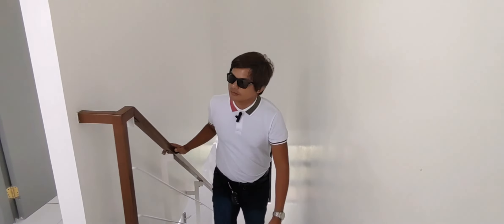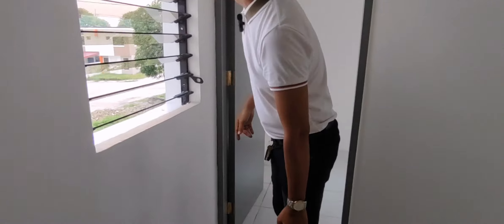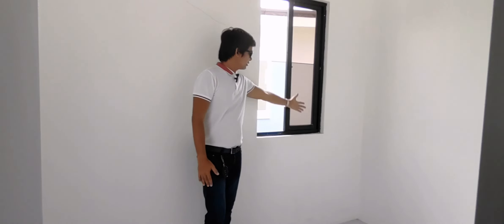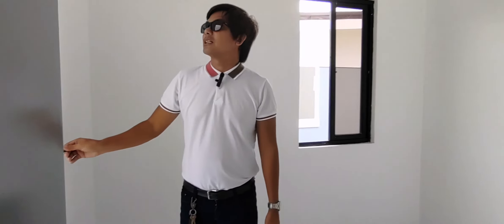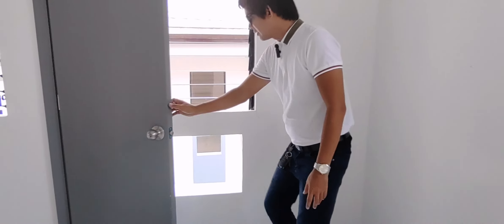Dito tayo sa second floor. Meron tayo yung bintana dito - jalousie. Tapos, meron tayong socket dito. Room number one - ito yung pinaka-room number one natin. Kapag end unit, meron kayong bintana dito sa side. Tapos, ito yung pinaka-jalousie natin. Nakaready na po yung lagay ng aircon - sasalpak na lang ninyo siya.